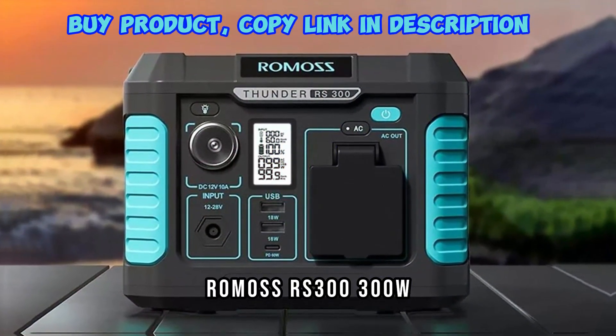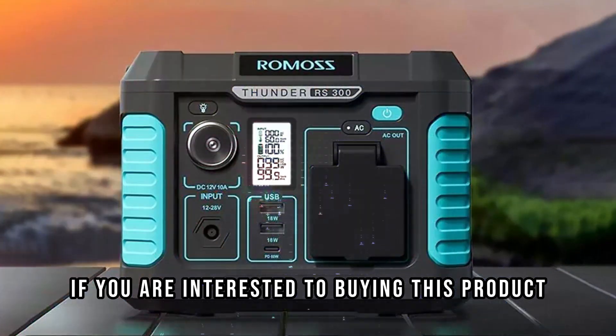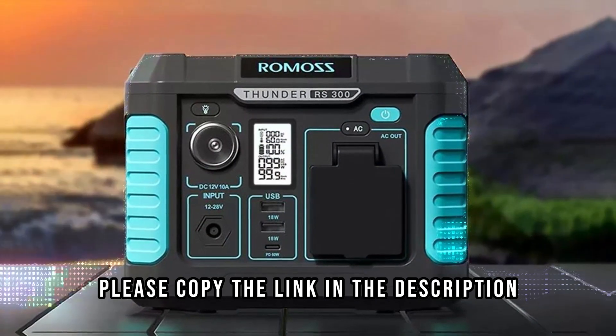Romas RS300 300W/600W Portable Power Station. If you are interested in buying this product, please copy the link in the description.